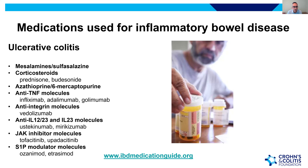Therapies for UC include mesalamines and sulfasalazine for mild to moderate colitis. Medications like prednisone and budesonide can induce remission but are short-term options. Azathioprine and 6-mercaptopurine are oral options that reduce inflammation. There are three classes of biologic molecules: anti-TNF agents that block tumor necrosis factor, anti-integrin molecules that prevent white blood cell movement to the GI tract, and interleukin blockers — anti-IL-12/23 and IL-23 molecules.